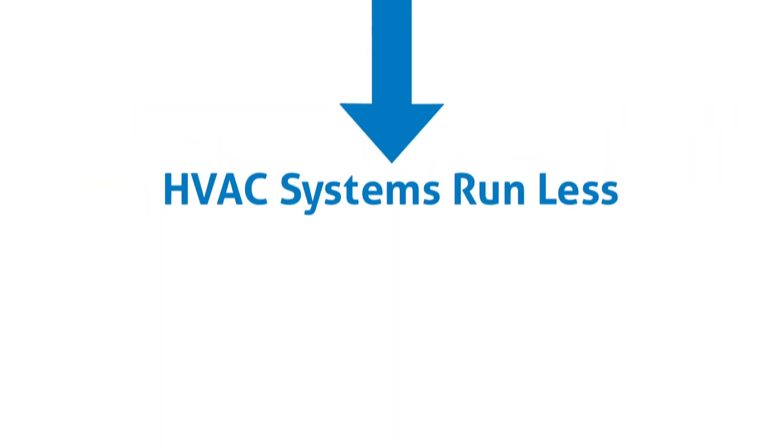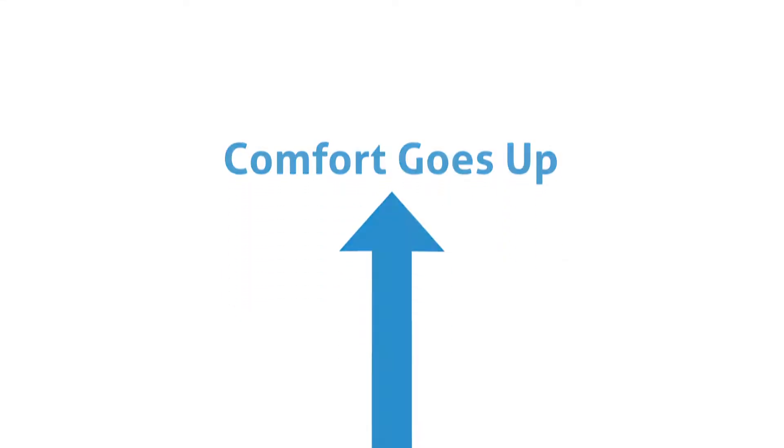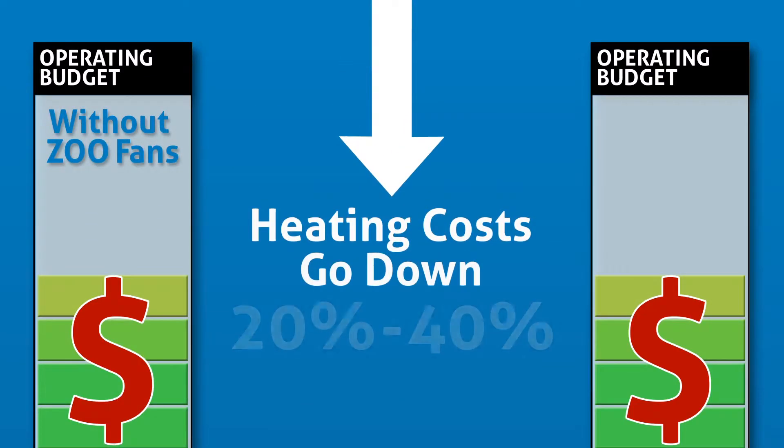With Zoofan's, HVAC systems run less, comfort goes up, and heating costs go down by 20 to 40 percent.